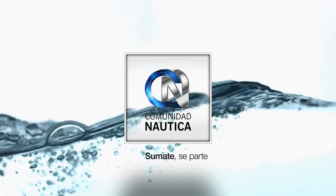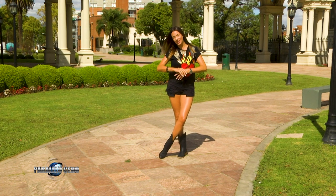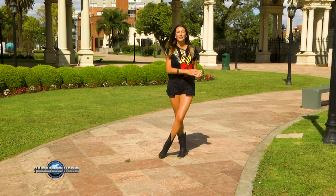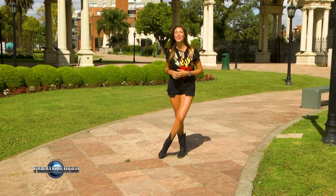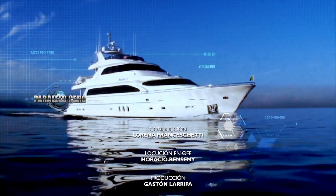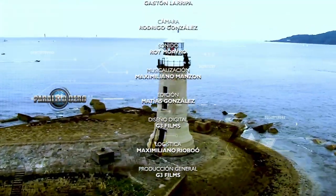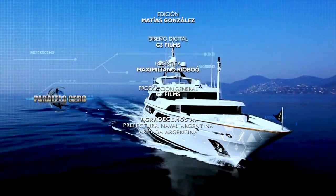ComunidadNautica.com, sumate, sé parte de este mundo. De esta manera llegamos al final del programa del día de hoy. Les recuerdo que pueden ingresar a nuestro canal de YouTube para disfrutar las mejores imágenes de nuestro programa en HD. También tienen la posibilidad de ingresar a nuestro Instagram, donde constantemente estamos posteando novedades y todo lo que va a suceder en la semana de Paralelo Cero. Mi Instagram personal es Honestidad78 y acepto comentarios y sugerencias. Un beso muy grande, muchas gracias por acompañarnos una vez más y los esperamos aquí la semana que viene. No me fallen porque los voy a estar esperando. ¡Chau!